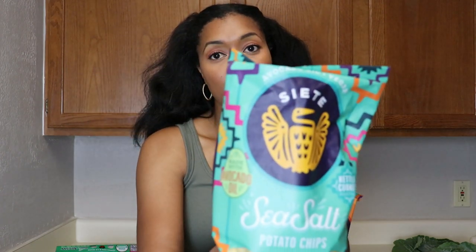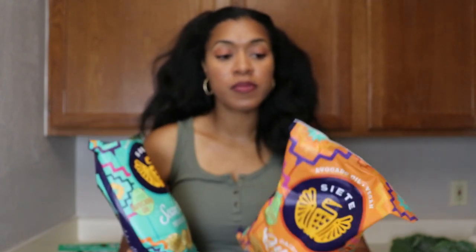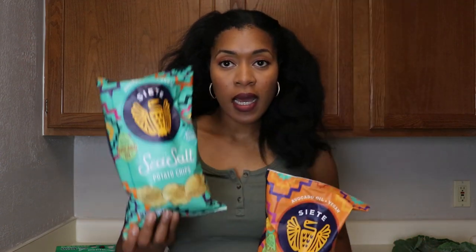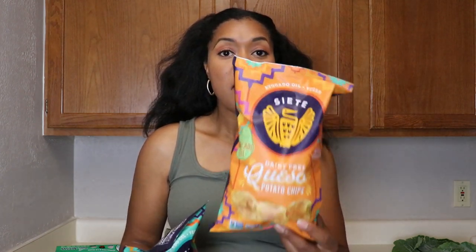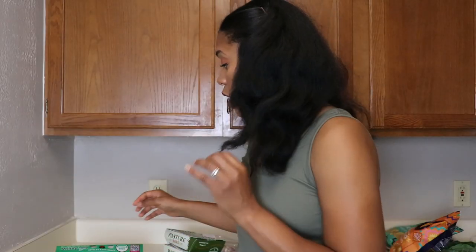We love Siete in this house. I got the sea salt Siete chips — just the kettle-cooked chips — and the dairy-free queso chips. My husband says they taste nothing like cheese but that they taste amazing, so those are his favorite. The sea salt are my favorite. The sea salt and vinegar are something my husband and son both love. These are the two varieties I picked up this week.